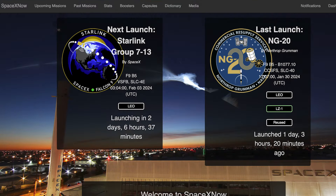We could expect to see another Starlink mission launch later in the week. The Starlink 7-13 mission is currently scheduled for Saturday the 3rd at 3:04 AM UTC, or Friday the 2nd at 10:04 PM EST.